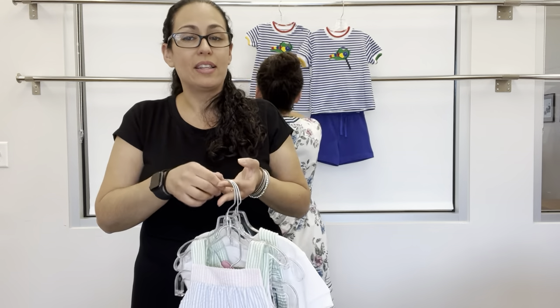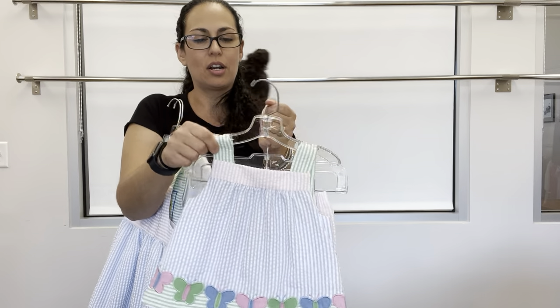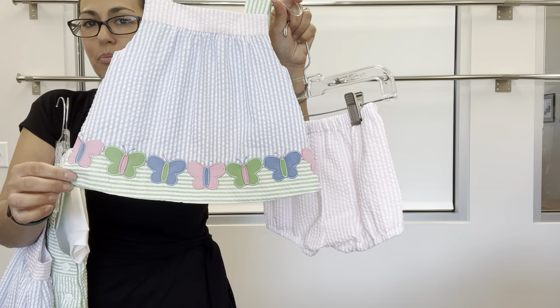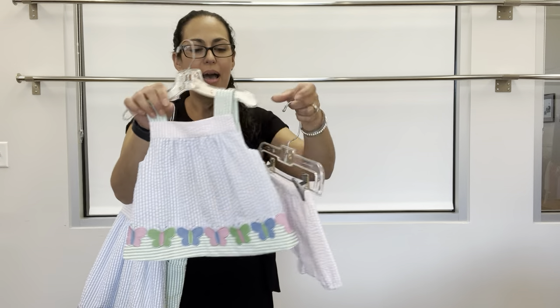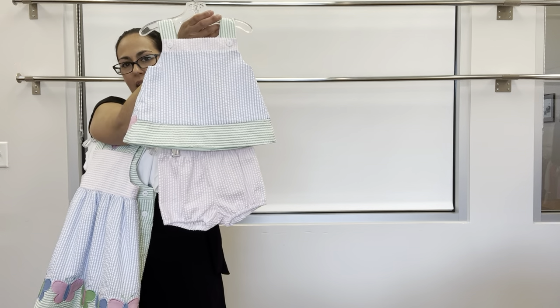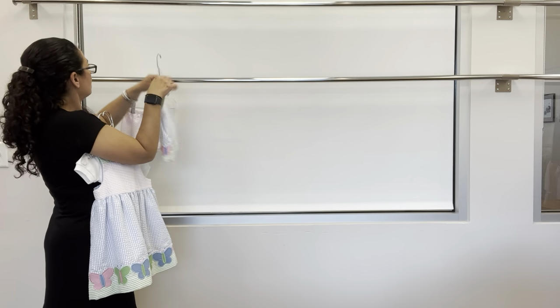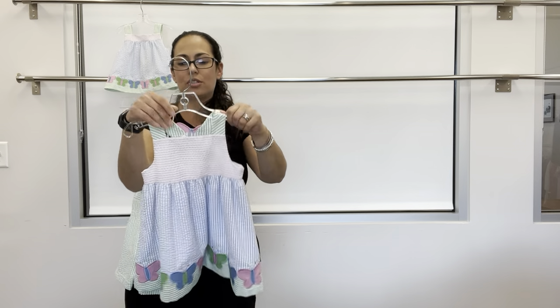Next up is A Ride Through the Zoo — this is our pastel seersucker. We've got the dress and bloomer with beautiful applique butterflies down at the hem, back buttons, paired with the pink seersucker bloomer.